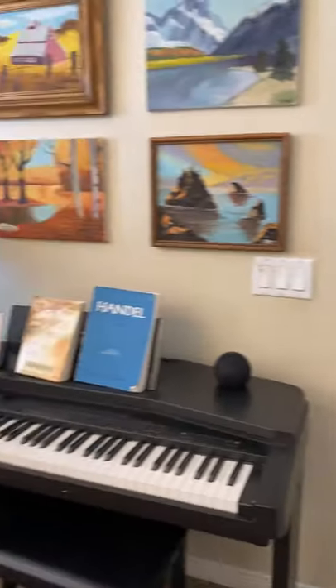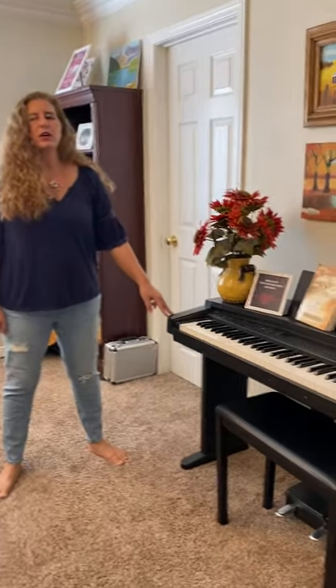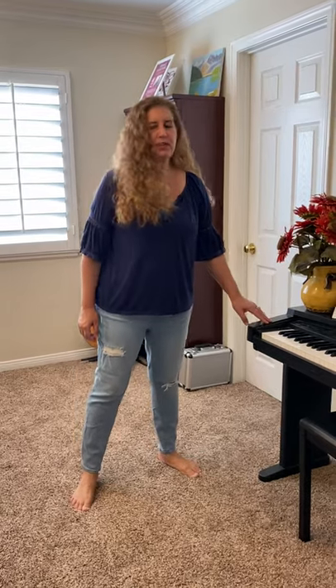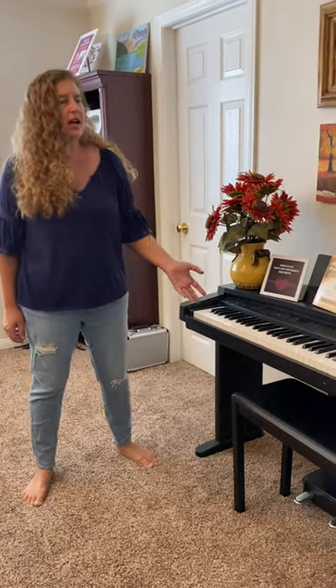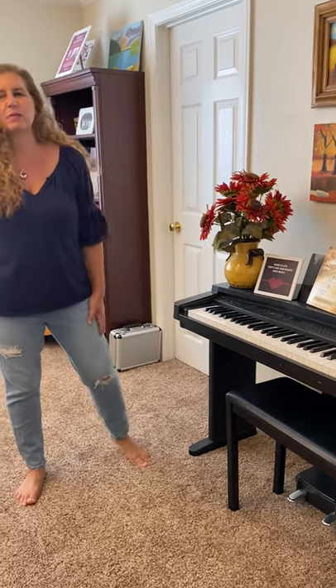This is a Klavinova keyboard that I got as a junior in high school for my birthday from my grandparents and my parents. So it's pretty old — about 32 years old. I'm dating myself! But it still works so great. Yamaha piano sound is really the best piano sound out there, and this still sounds fantastic. So I use this for practicing. I used to use it all the time to create MIDI tracks and stuff, but I don't do that as much anymore.